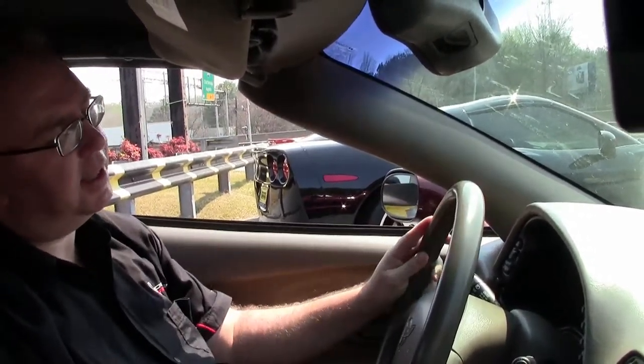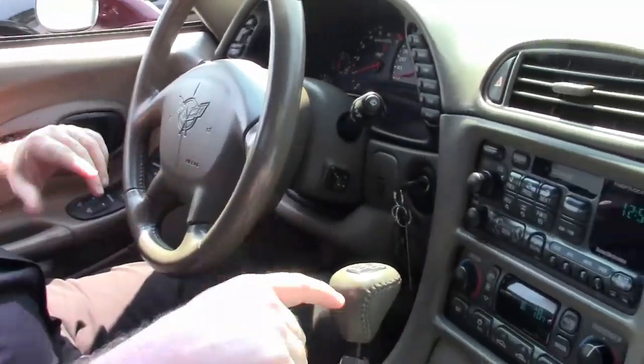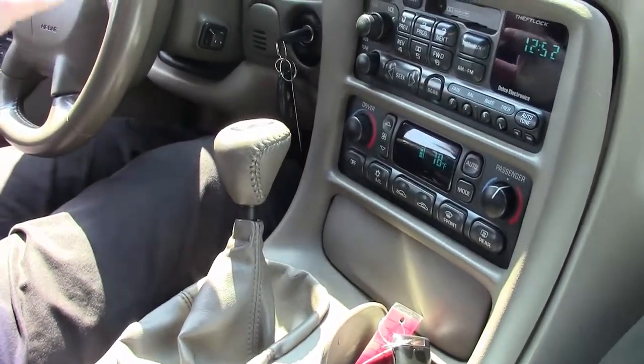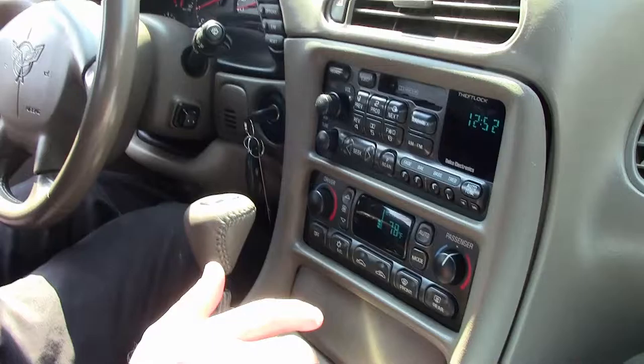We're going to take a little ride in this 2003 50th anniversary Corvette. Beautiful interior, six-speed. Only about 30% of the cars are made with a six-speed, so it's a fairly interesting and good option if you're looking for a fun car.